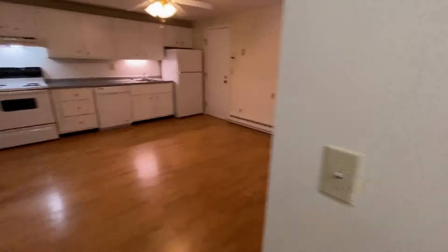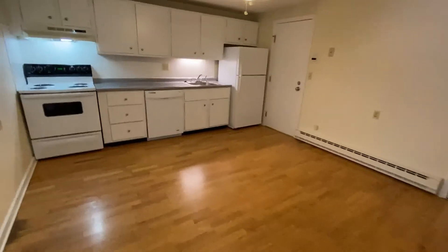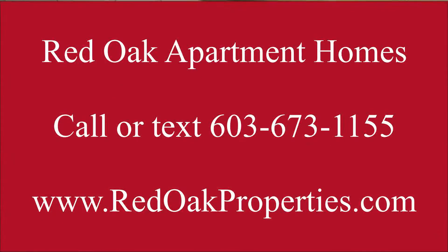If you'd like more information about this one-bedroom apartment, you can call or text our office at 603-673-1155, or check us out online for all our available apartments at redoaproperties.com.